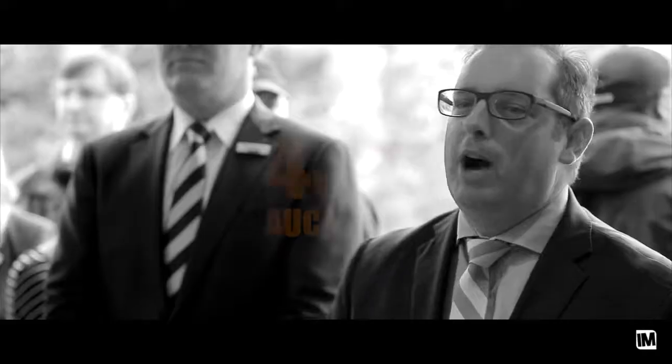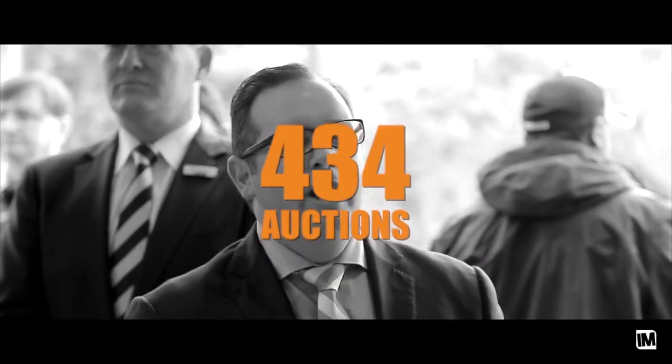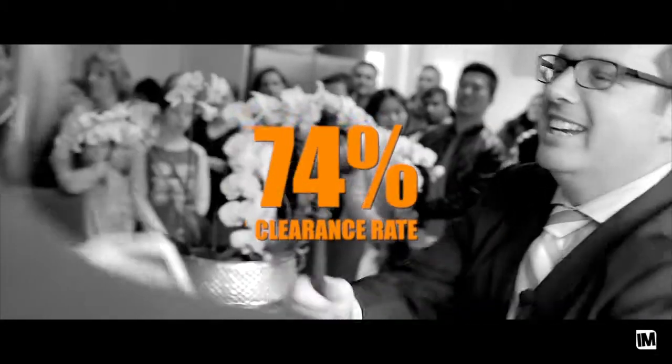Hi, I'm Bree Crawford and welcome to the October Auction Market Wrap. I'm joined today by Leon Axford. Thanks Bree. What a resilient market we're currently in. October had a massive volume of 434 auctions, a clearance rate remaining strong at 74%, and it looks like continuing on with a great lead-in to the spring market.